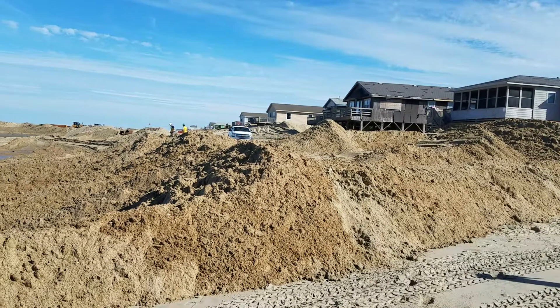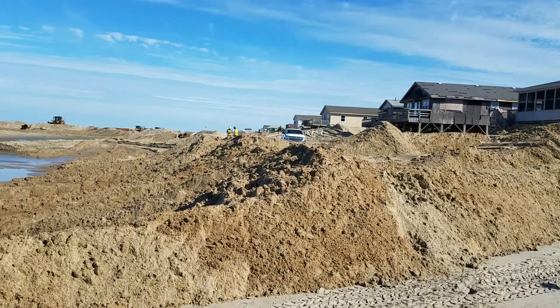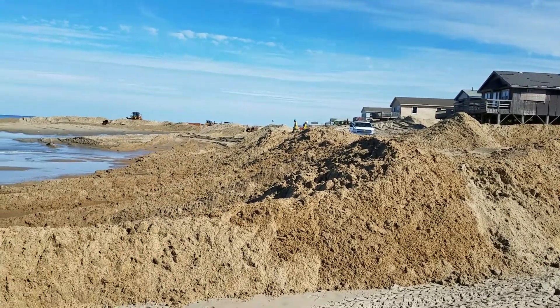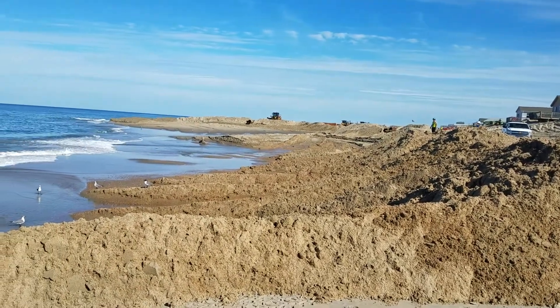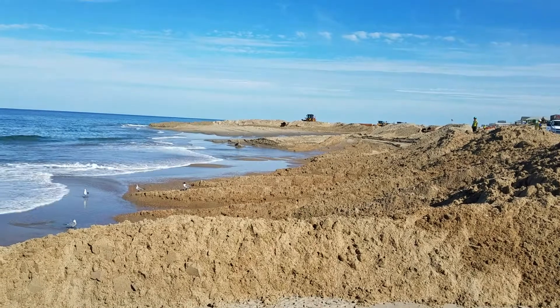Right now we're standing at mile post five in Kitty Hawk. This is the area that they started just a few days ago. They will likely be working here for several weeks and then they will continue to move south.